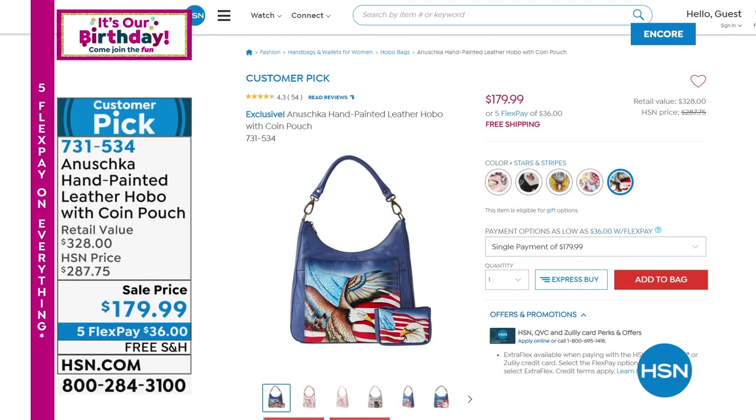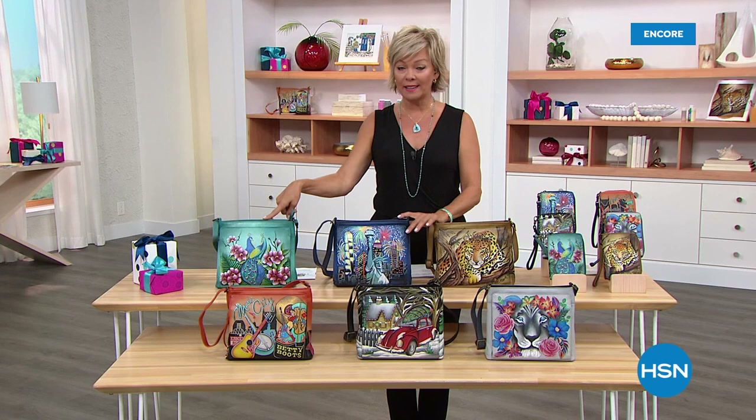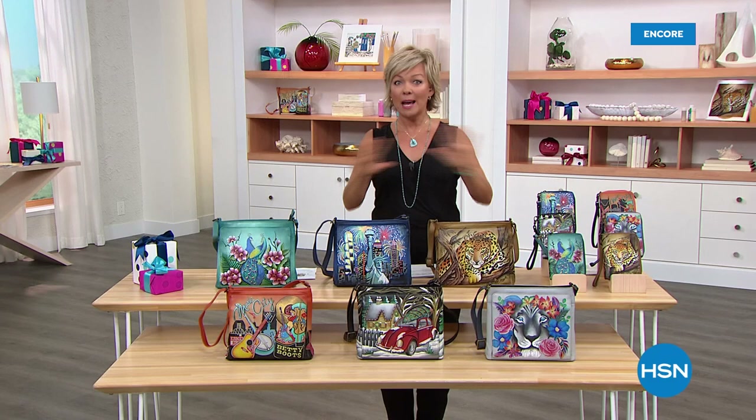But that's just the beginning of this party. Our today's special has already been met with quite the response — it will probably be selling out in this airing. Our today's special is one of our most popular bags, a customer pick at the lowest price — $40 less than even when it was popular before. So let's take a look.